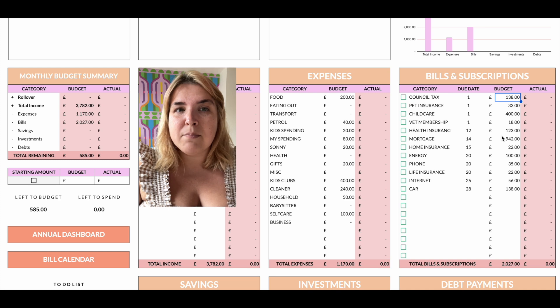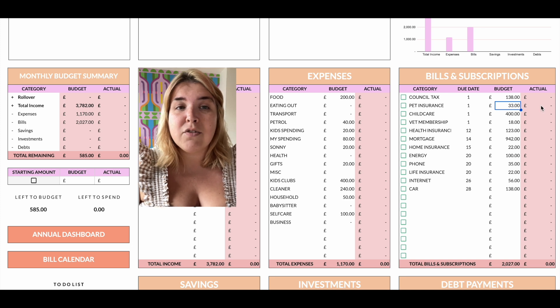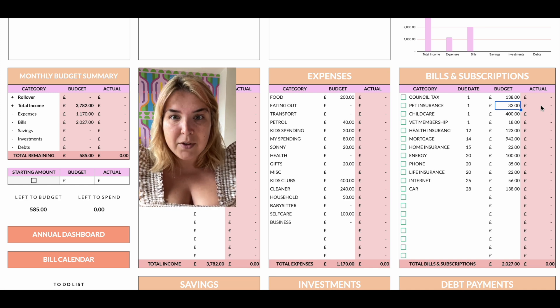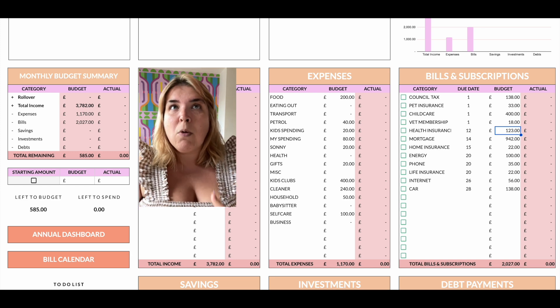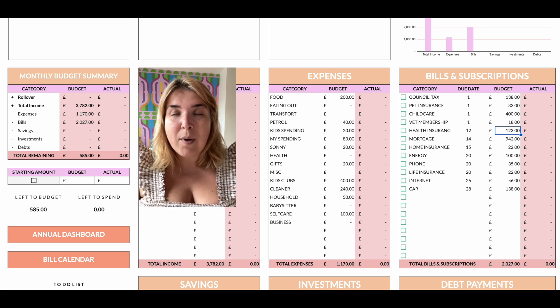To quickly run through my bills: council tax is £138 with the single-person discount. Pet insurance is £33 — it would have been around £55 but I added the 10% co-pay option and got it down to £33, which I was really happy with. It's a lot more than for other dogs, particularly because he's a puppy under a year old, but sausage dogs come with risk. Childcare: £400. Vet membership: £18. Health insurance: £123 a month — that's an extravagance, but my children and I have a number of different health conditions and I just probably wouldn't cope with the anxiety of not having it right now.